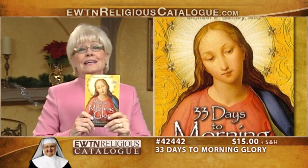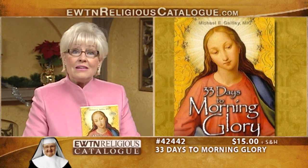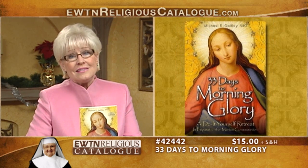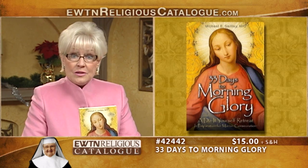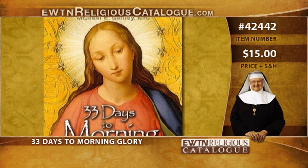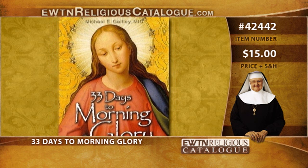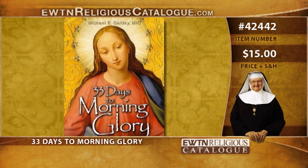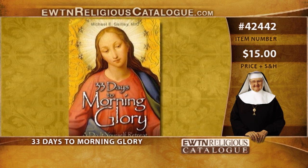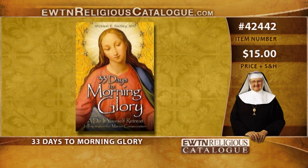And here is 33 Days to Morning Glory: a do-it-yourself retreat in preparation for Marian consecration by Michael E. Gately. With four giants of Marian spirituality — St. Louis de Montfort, St. Maximilian Kolbe, Blessed Mother Teresa of Calcutta, and Blessed Pope John Paul II — this book masterfully summarizes their teachings, making it easy to grasp and simple enough to put into practice. He weaves their thought into a user-friendly, do-it-yourself retreat that will bless even the busiest of people.